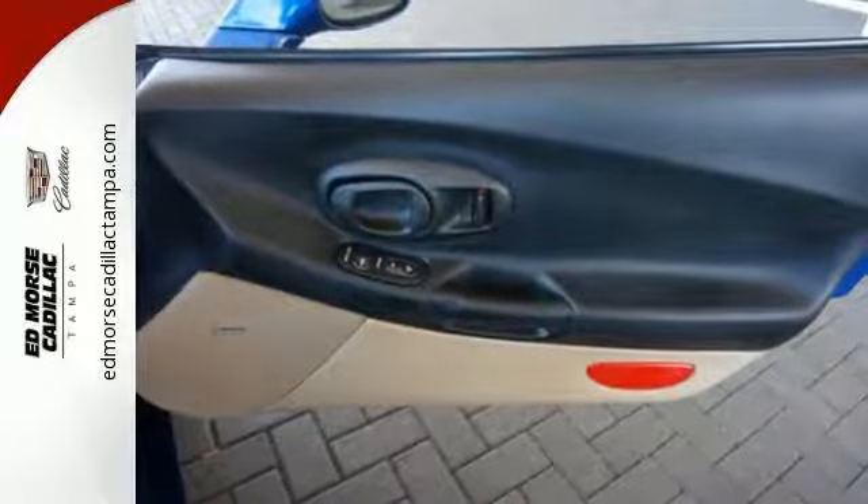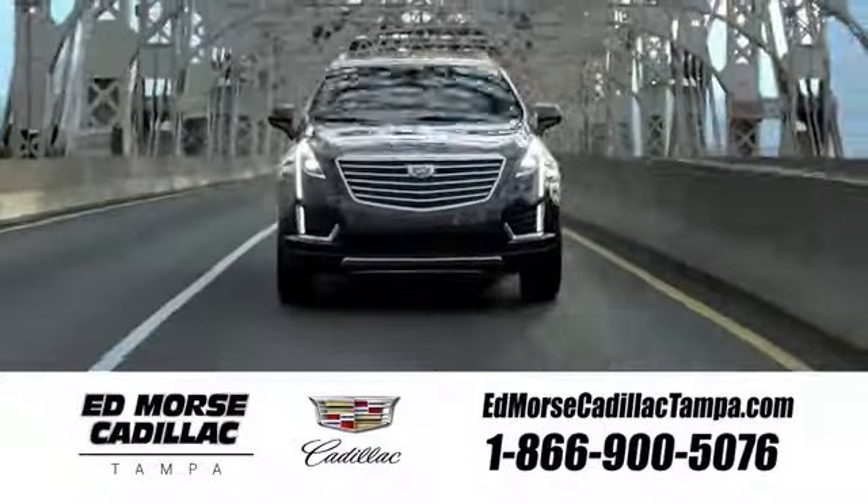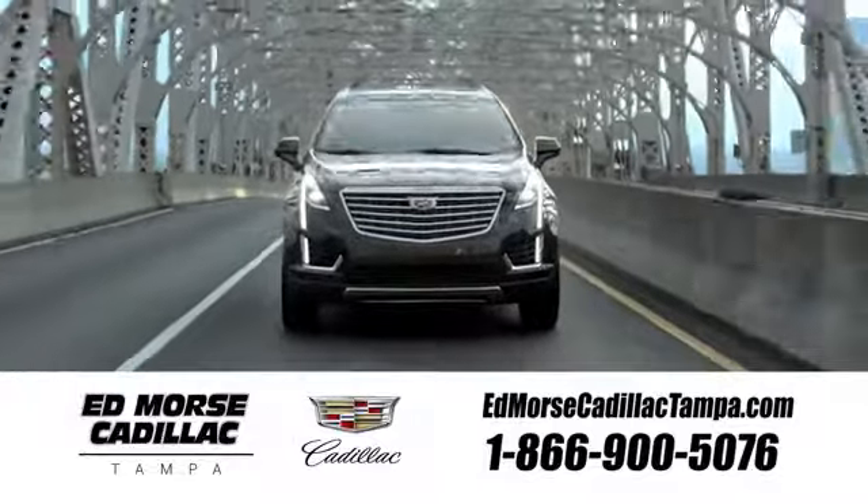Come on in today and take it for a test drive. Visit our website at edmorsecadillactampa.com or call us today.